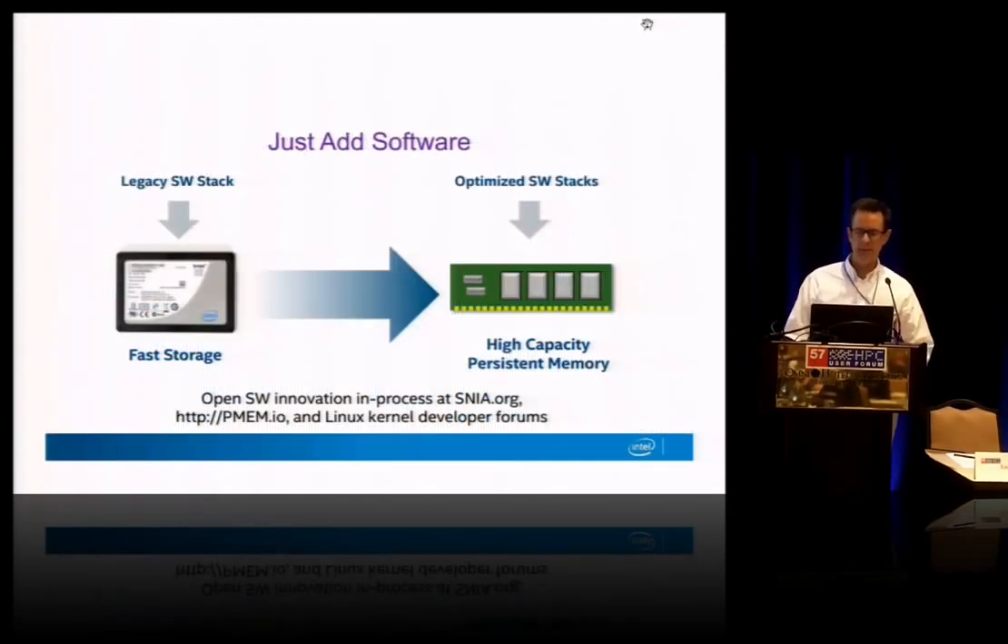So how to bring this to market and how to make it usable? We'll be releasing this next year as a fast SSD, and that's a fairly dramatic performance increase. But the combination of 3D Crosspoint using a PCIe NVM Express access is going to shift the bottleneck to the software stack in a big way.